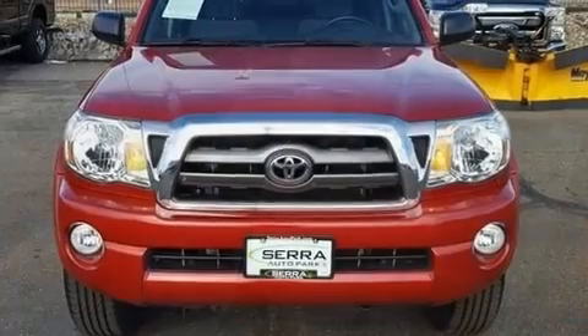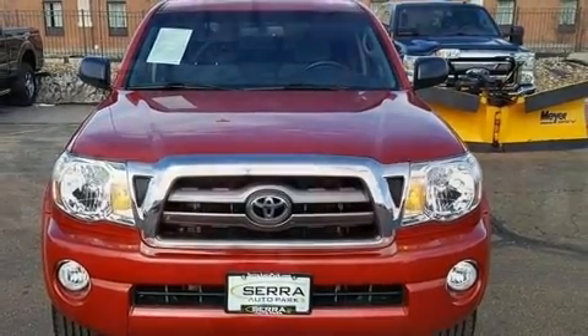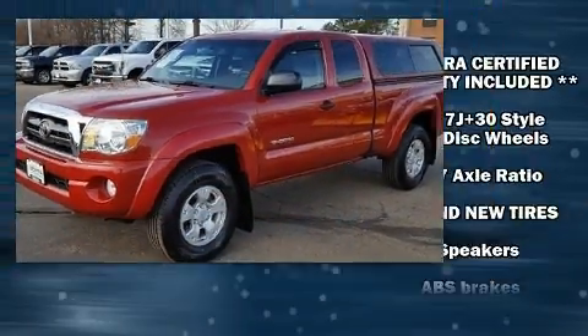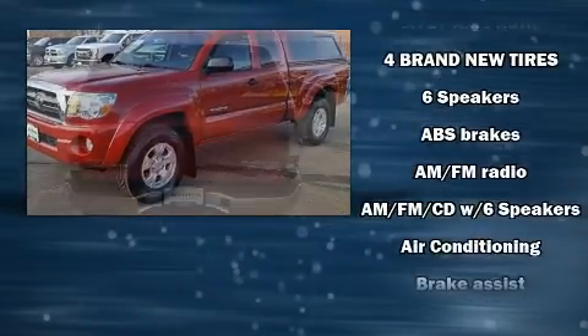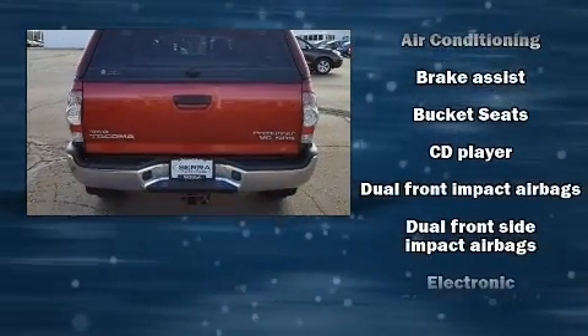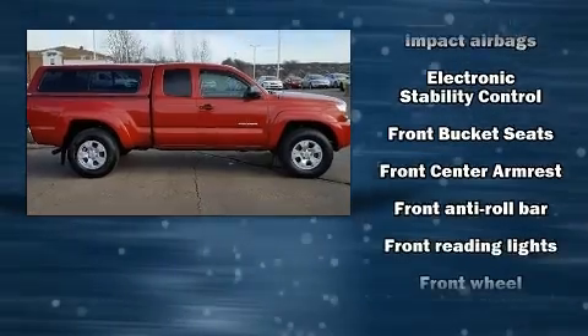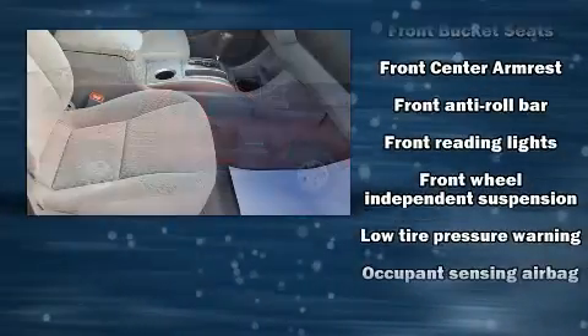Toyota also prioritized safety and security by including dual front impact airbags, head curtain airbags, traction control, brake assist, anti-whiplash front head restraints, ignition disabling, and ABS brakes. Electronic stability control ensures solid grip atop the road surface, no matter how challenging the driving conditions.